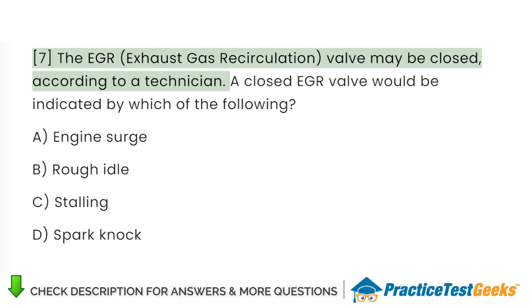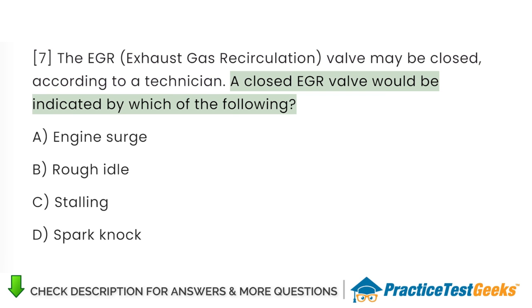A technician says the EGR valve may be closed. A closed EGR valve would be indicated by which of the following? A. Engine surge. B. Rough idle. C. Stalling. D. Spark knock.